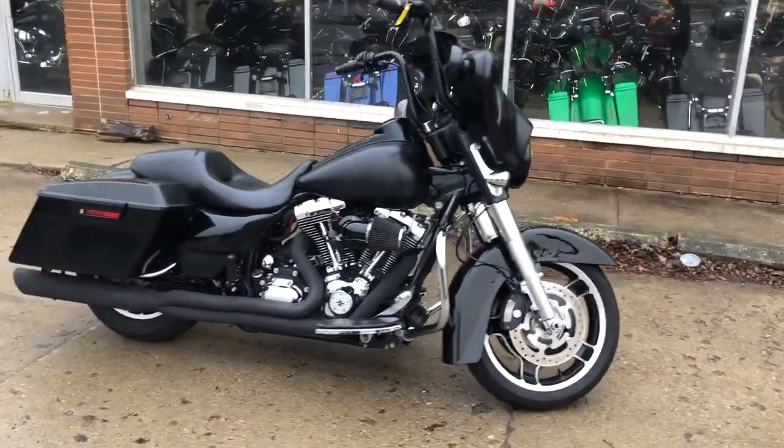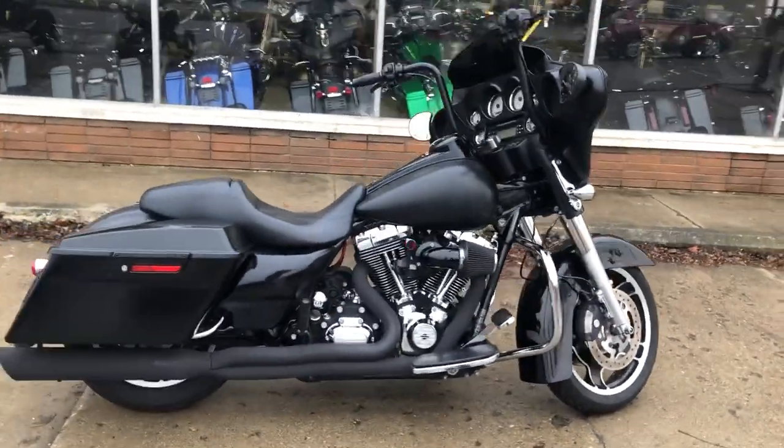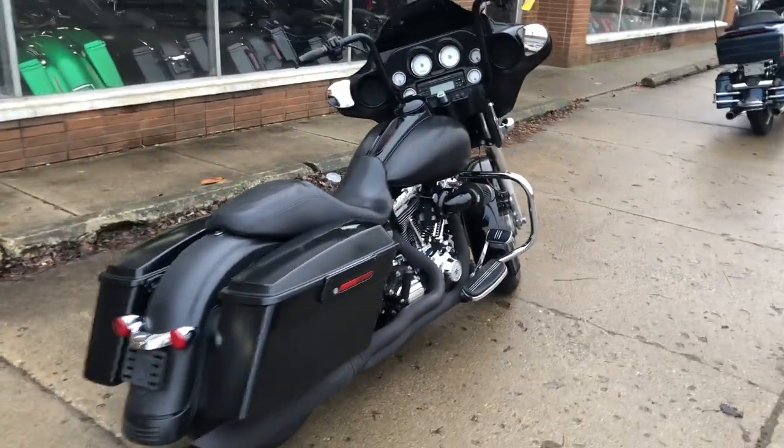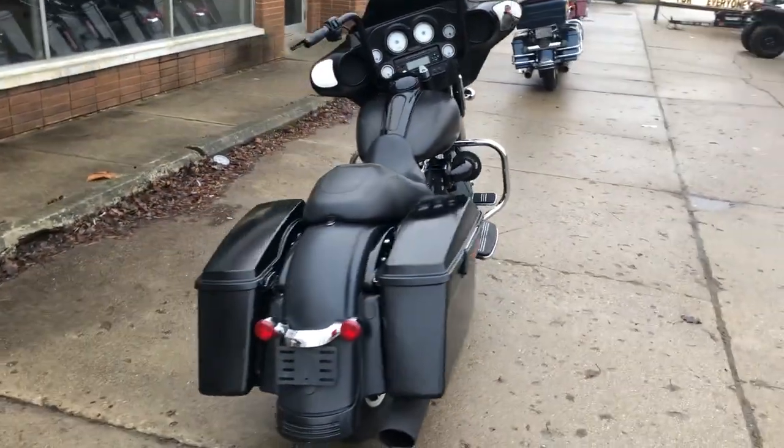Hey guys, ApprovalPowerSports.com here. I have a used Harley Street Glide for sale in Michigan. It's a nice Street Glide with Daymaker headlights, streaming ego intake, and much more.